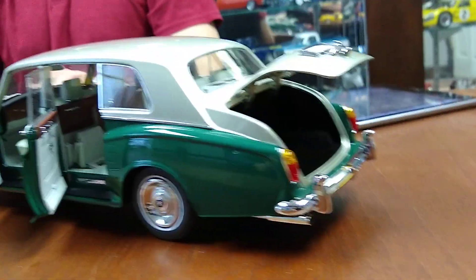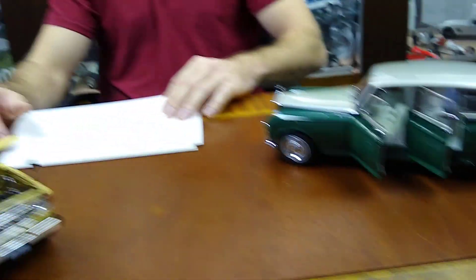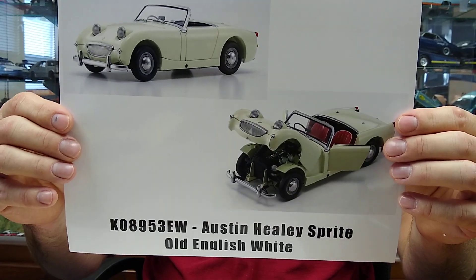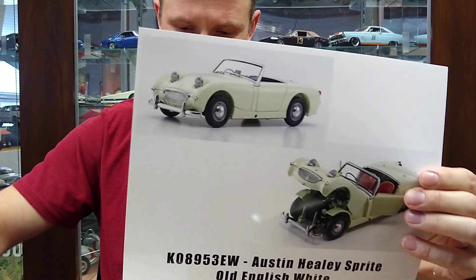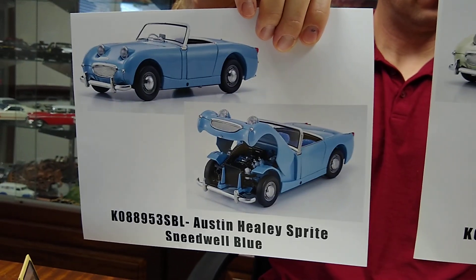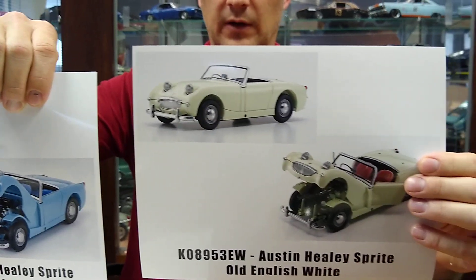Now for their new items, which they just announced yesterday and we will be announcing tomorrow — the first new mold, something unique but pretty cool, is the Austin Healey Sprite. These are coming in two colors at the moment: white and Speedwell Blue. These are die-cast, fully opening, will have full engine detail and full interior detail. These will be fun little models.